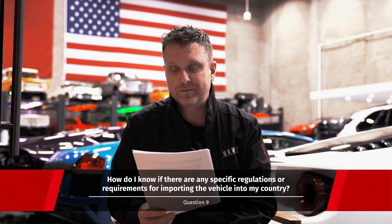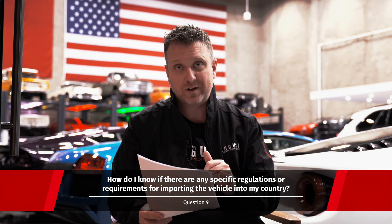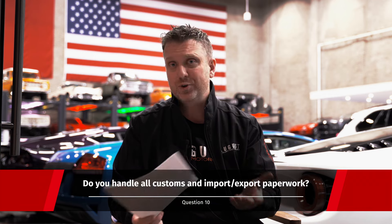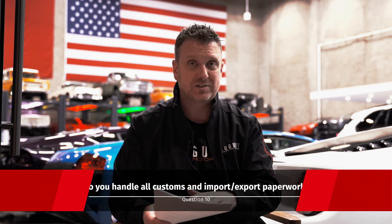Next question: how do I know if there are any specific restrictions for importing a vehicle into my country? The best thing to do, depending on the car you're looking at, is reach out to our knowledgeable sales team and they'll take care of everything. Next question: do you handle all customs and import/export paperwork? Yes, we can pretty much take care of everything from start to finish — we try to make it as seamless and easy as possible for you.